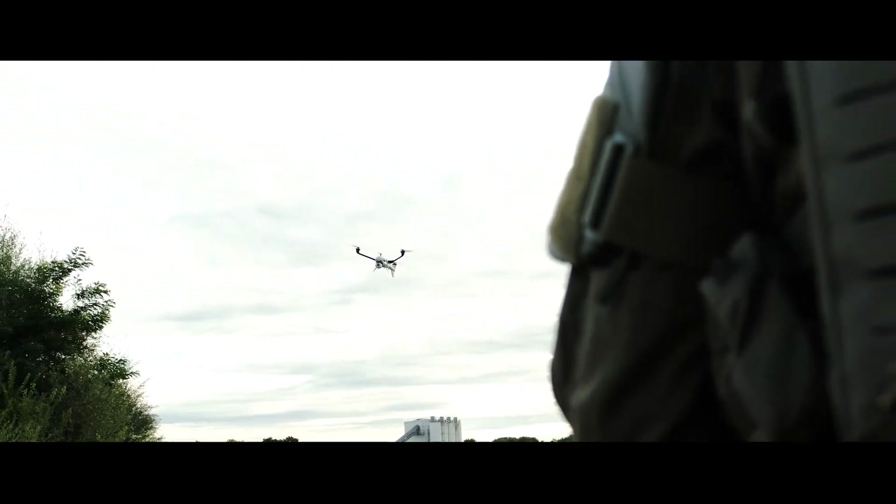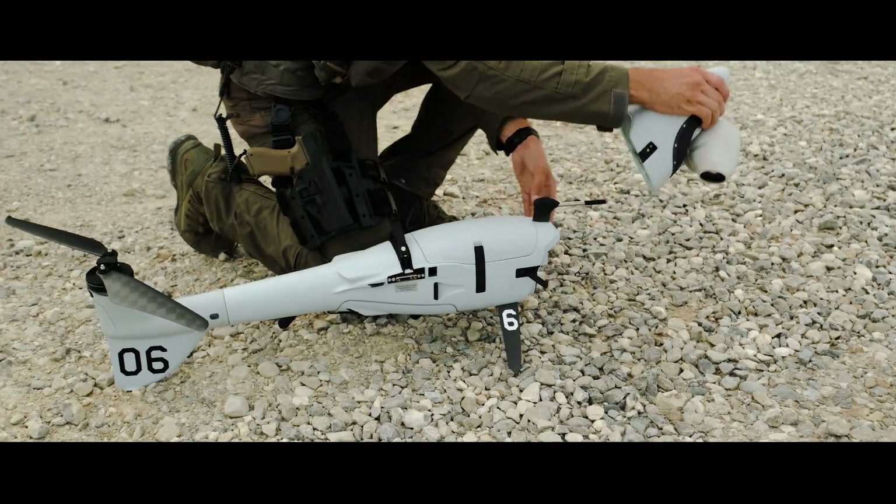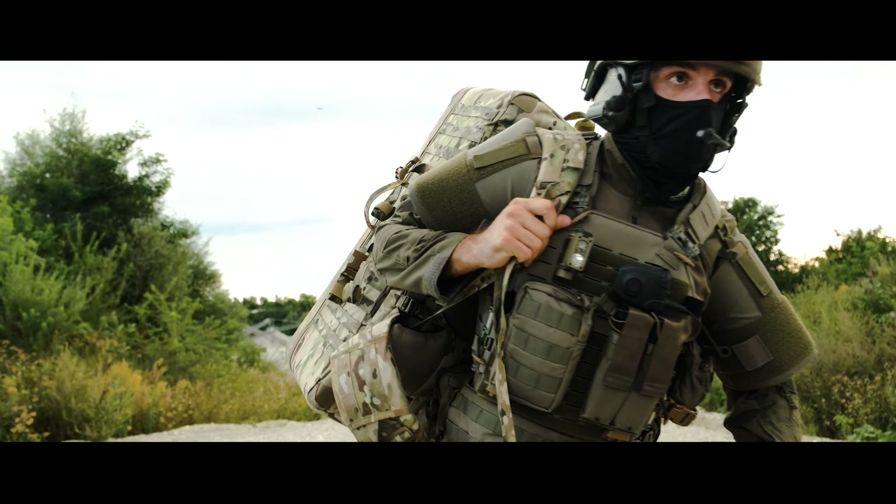Enter the next era of ISR with Vector and Scorpion — the flexible 2-in-1 system that brings AI and advanced autonomy to your missions.